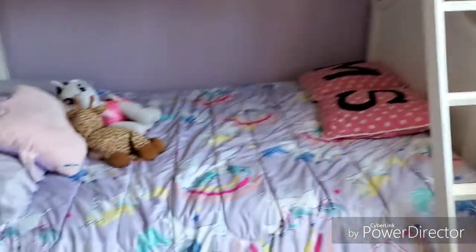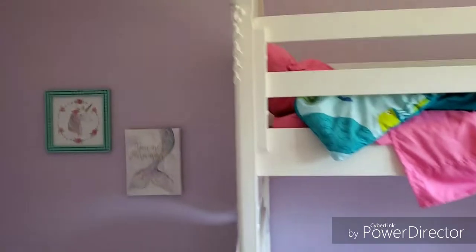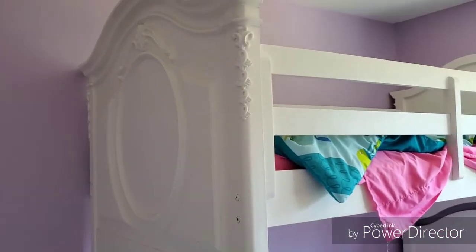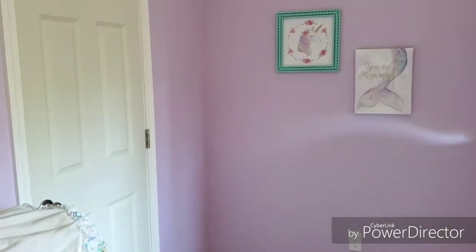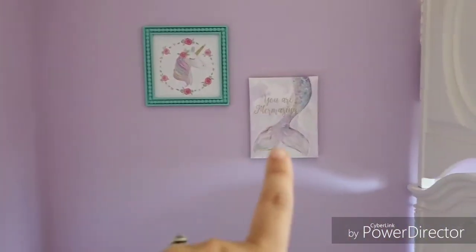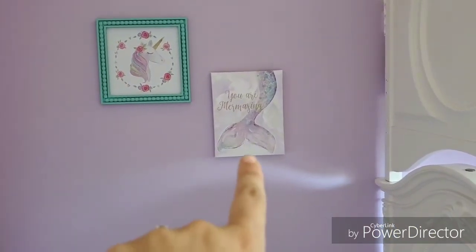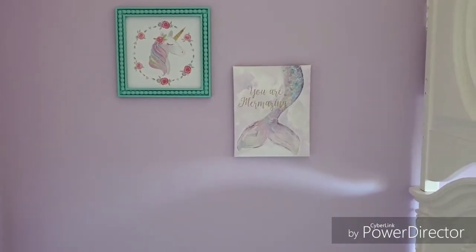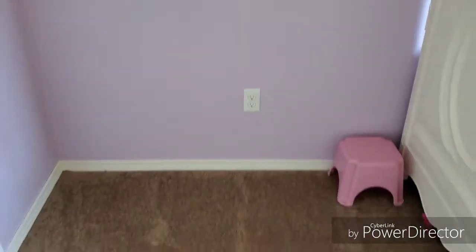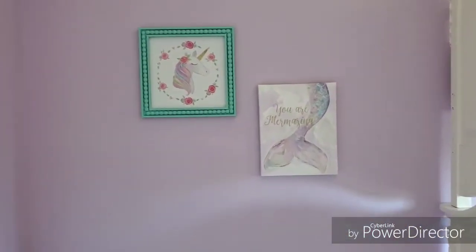Here are the bunk beds again — just a pretty white, really fancy looking with nice little decor. This wall is kind of empty right now; I'm not sure what we're going to do with it. It's right next to the closet, but I really liked this — they kind of go together, a little unicorn in a pretty teal, and then 'you are amazing.' I promise they are even; they just look a little uneven on camera. Eventually we might put a desk in here when the kids start doing more homework.